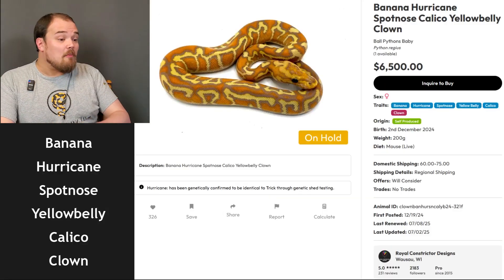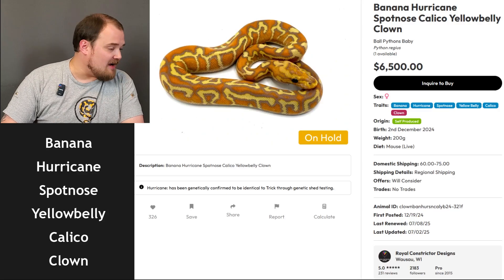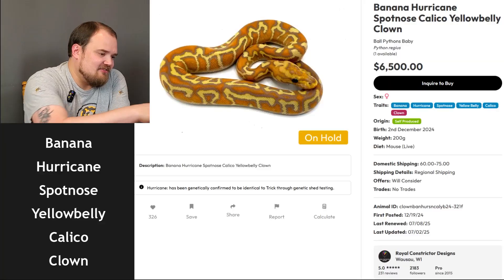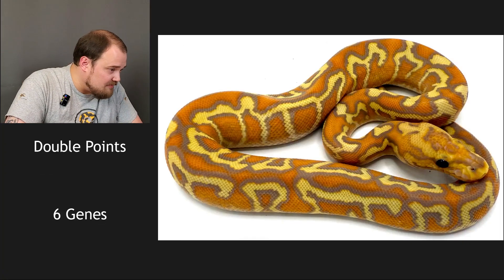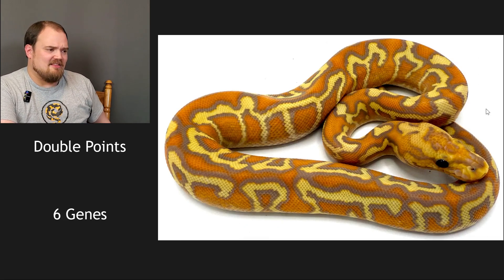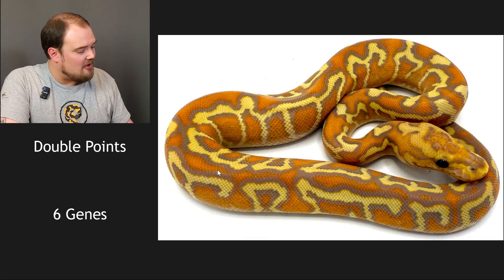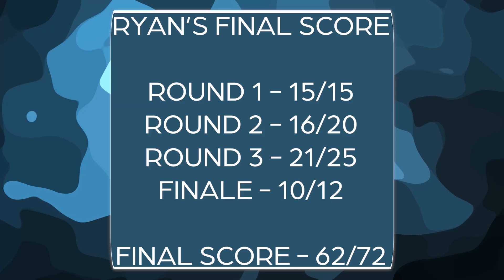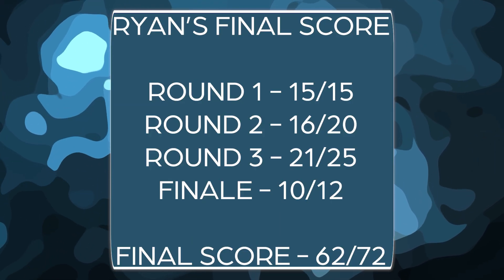I got it! Wait — calico! Banana hurricane spot nose calico yellow belly clown. I said cypress instead of calico — I got all but one. I'm super proud of myself. You see that right there — the whites? That's the calico. It actually almost threw me off banana too, seeing those whites come up. I'm not mad at my guess of cypress because of the colors it brings in. How did you do? Let us know in the comments below. If you like this video, check out our last challenge.